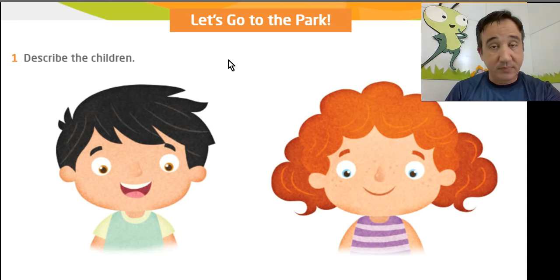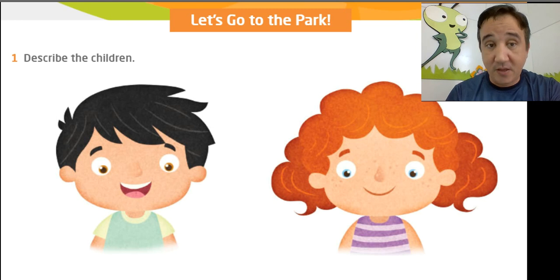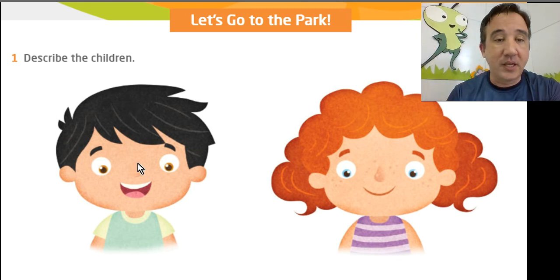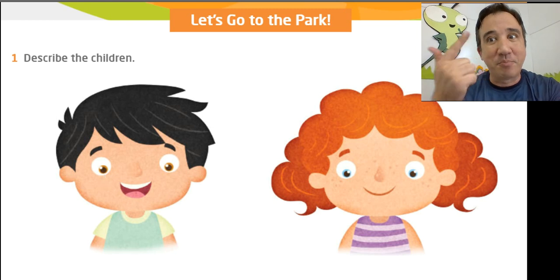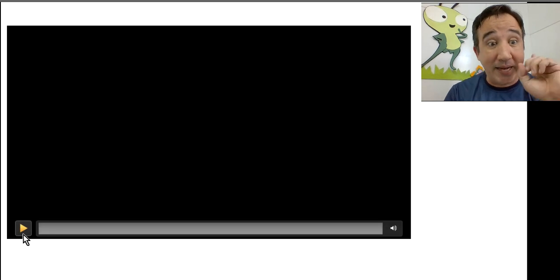Now it's your turn — describe the children. Tell me about his hair. His short black hair. And what about his eyes? Describe the eyes. Big brown eyes. Very good. So let's watch the video now — if you keep scrolling you're going to find the video. Let's watch it and pay attention.